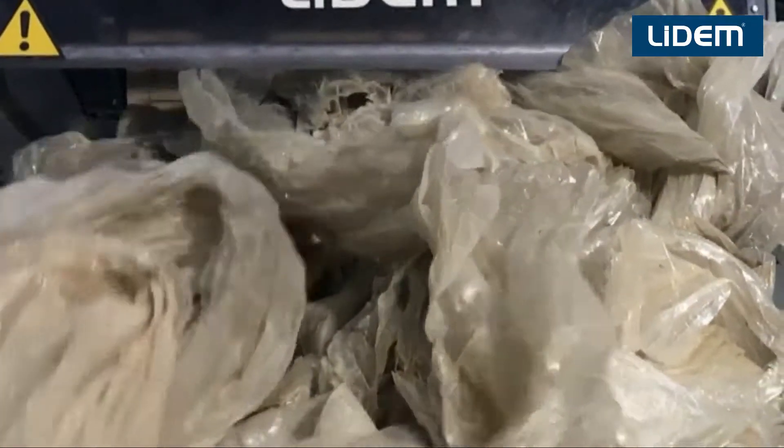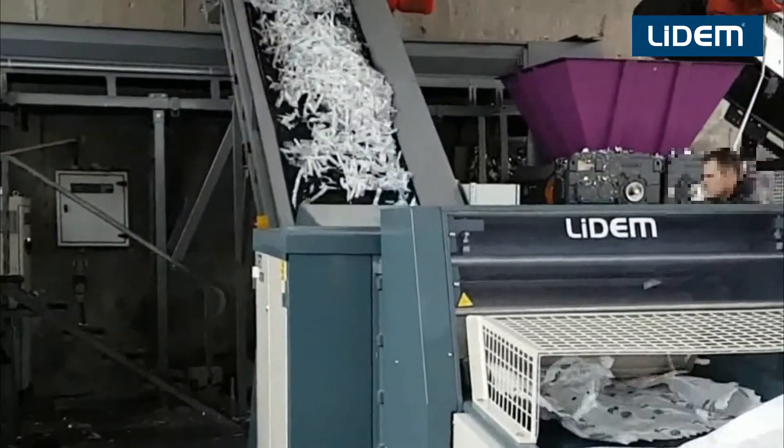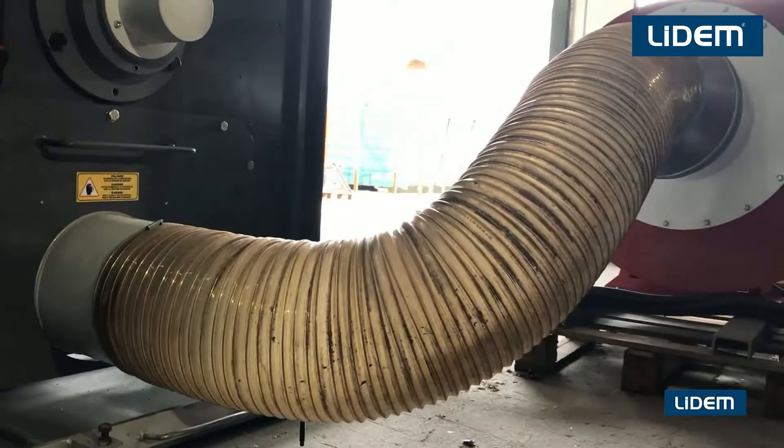The main part of the recycling process is without a doubt the shredding, to then wash and extrude it. The rotating cutting machines, and especially the shredders designed by Lidem, guarantee a successful recycling process. These shredders replace larger and more costly mills in terms of energy consumption and maintenance.